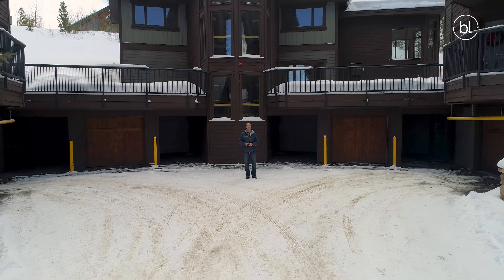Hi, it's Pete Deininger with the Breck Life Group at EXP Realty, and we're going to tour Residence B202. But before we start that, I want to tell you a little bit about Woods Manor in general.